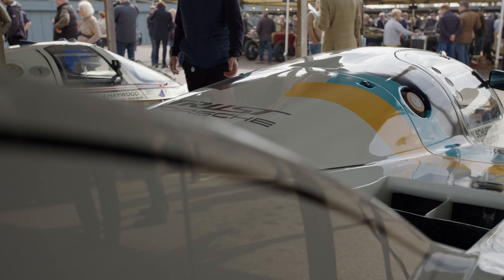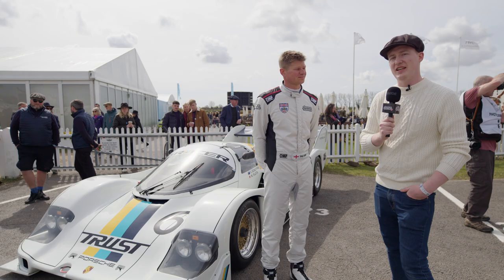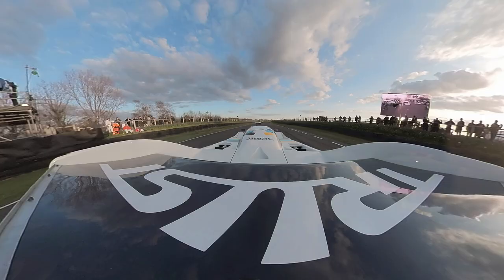We're here with Phil Keane with the 956 today. Phil, you took this out last night. How was it? Yeah, it was great. To drive this car around here with all these other 956s and 962s was a fantastic experience. Great fun.